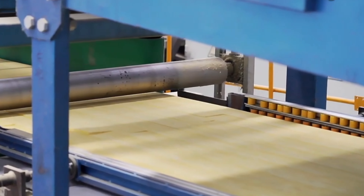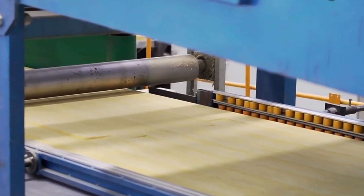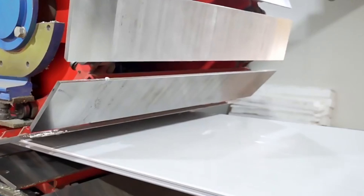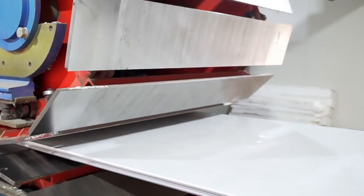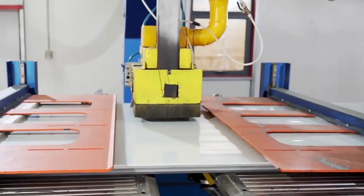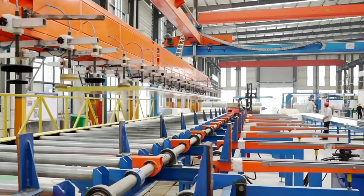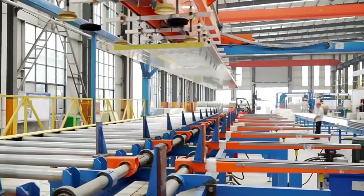The laboratory has some test equipment, for example, thermal conductivity tester, foaming tester, combustion oxygen index tester, compression and tensile strength tester, constant temperature and humidity box, and high-temperature test chamber, to ensure sandwich panels produced are shipped after strict testing.